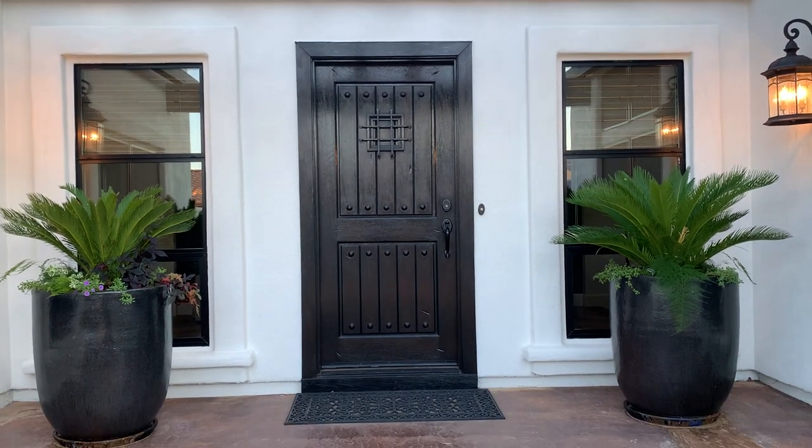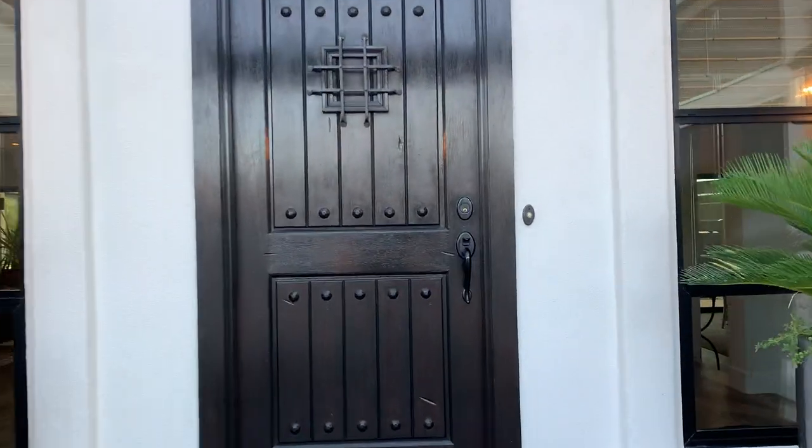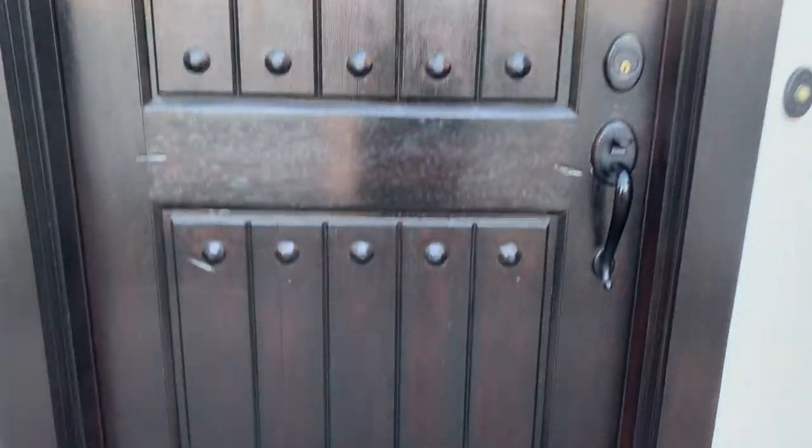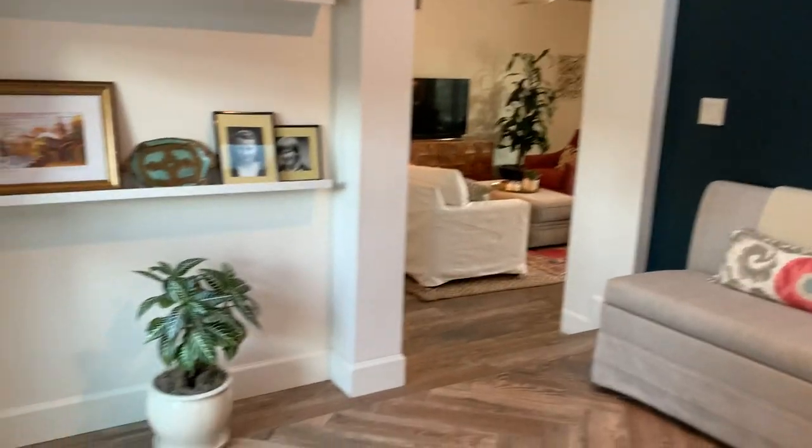Hi, this is Megan Bax with EXP Realty and the CBOC team. Let's go take a look at the interior. Check out this gorgeous Spanish-style door. As you enter, you've got wood-look tile in a herringbone pattern in this front entryway.